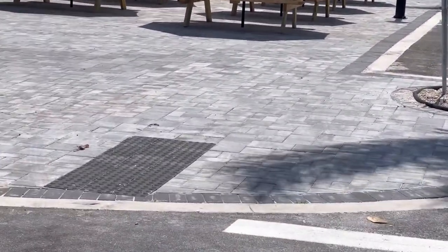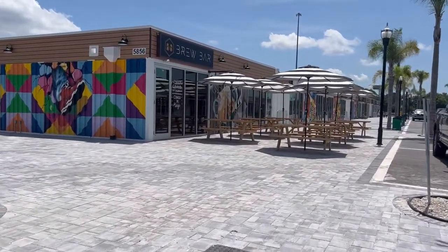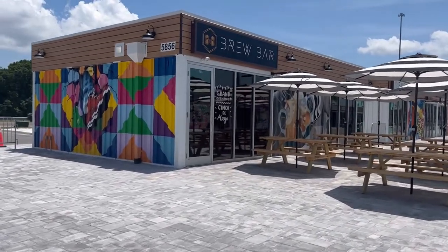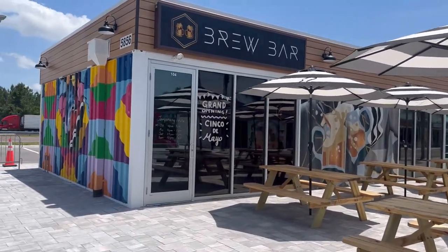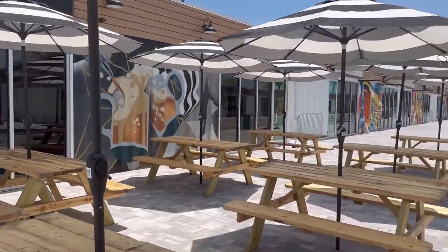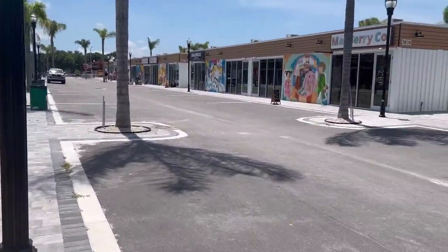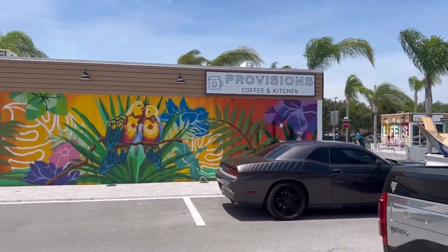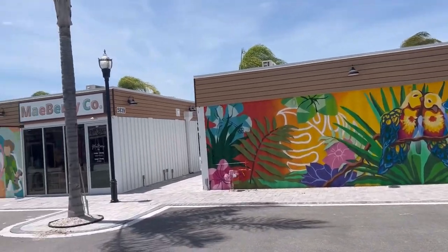So going down this lane, we've got the Brew Bar. They just had their grand opening yesterday, Cinco de Mayo, so I would expect them to be very busy this weekend with specials and so on. And then Provisions Coffee and Kitchen — the doorway to that is on the other street, so I'm going to go over there in a minute.